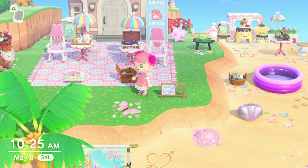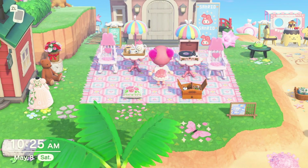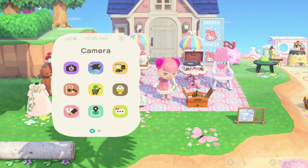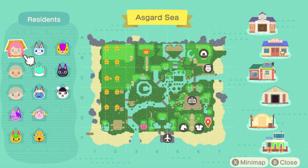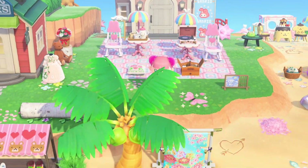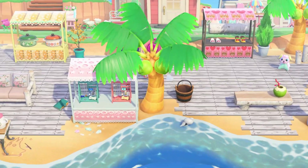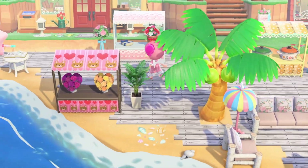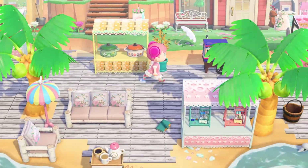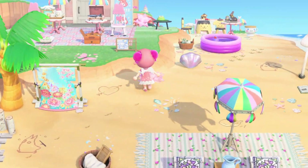I absolutely love the Sanrio items - they're stunning - and I wanted to make a Sanrio Hotel because I love all the items so much and wanted to incorporate them on my fairy core island. It's located over here next to my Able Sisters and Nook's, and you can go straight down to go shopping, so I wanted it to be next to the shopping center.